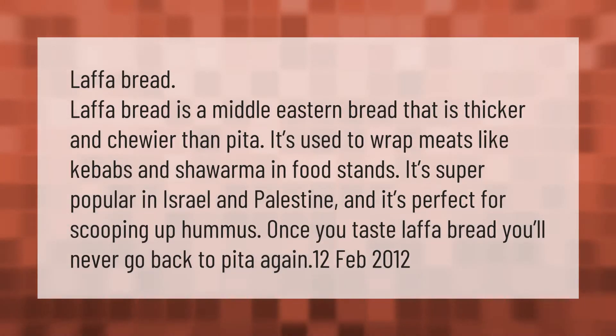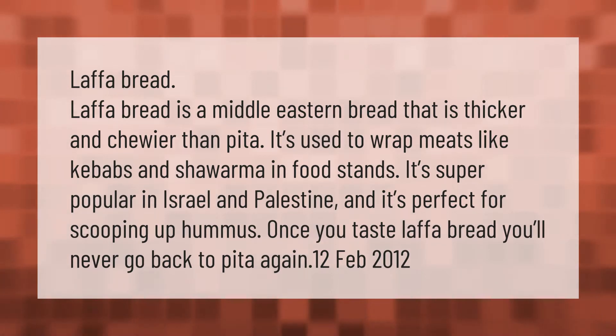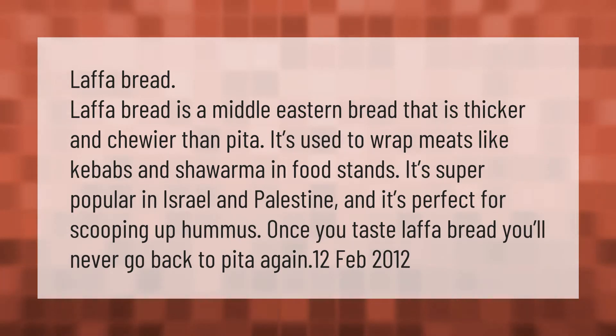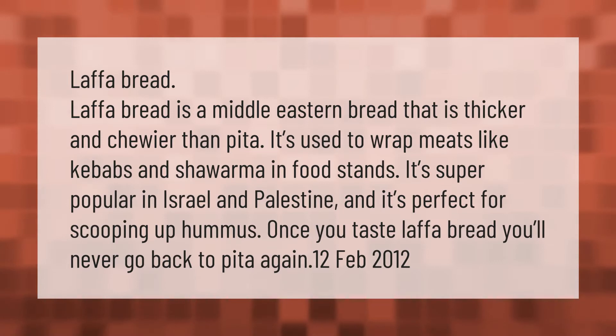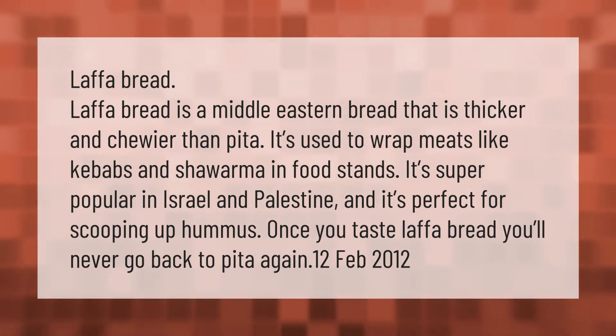Lafa bread is a Middle Eastern bread that is thicker and chewier than pita. It's used to wrap meats like kebabs and shawarma in food stands. It's super popular in Israel and Palestine, and it's perfect for scooping up hummus. Once you taste lafa bread, you'll never go back to pita again.